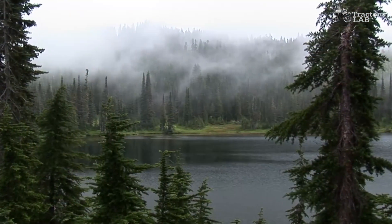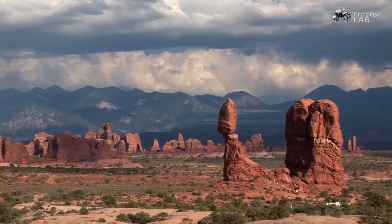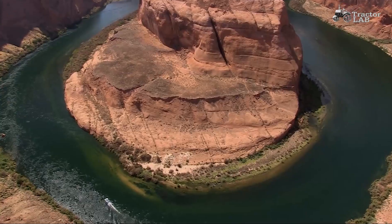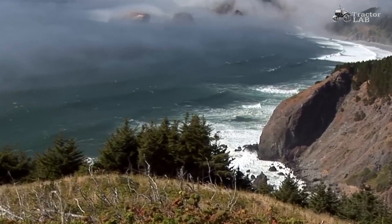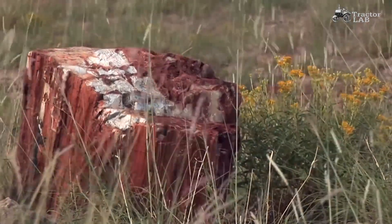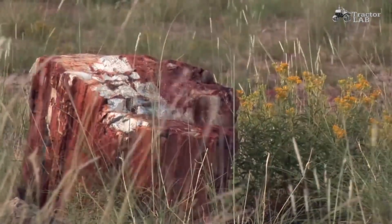The United States of America covers an area of 9,833,520 square kilometers. The entire North American continent has a lot of rivers and lakes, so water resources occupy almost 7% of the country's area. Thus, land resources are 9,147,590 square kilometers.